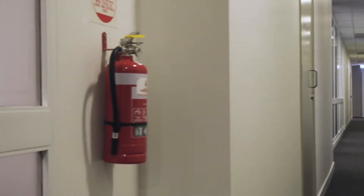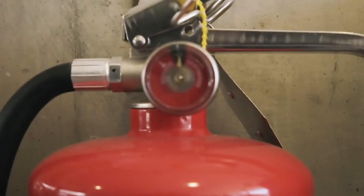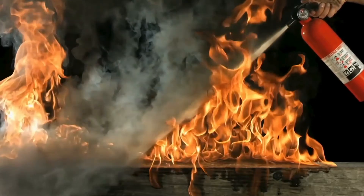Do you and others in your workplace know how to use the fire extinguisher hanging on the wall? Early response to fire saves lives and property.